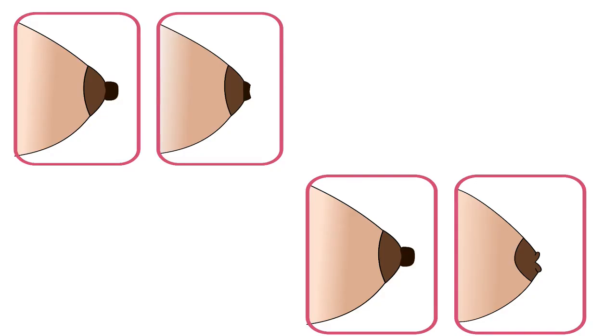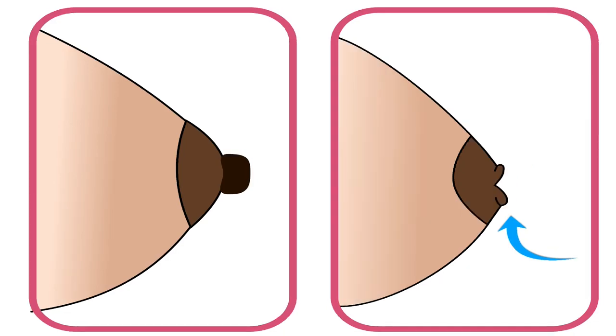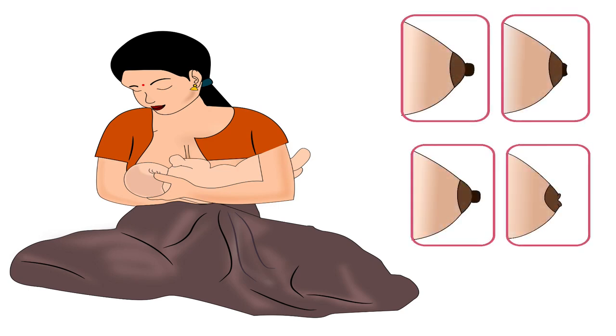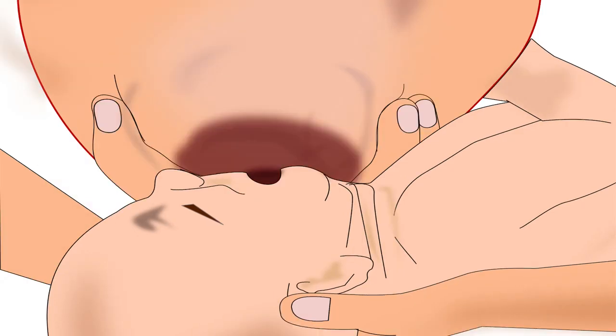The next nipple condition is flat or inverted nipples. Flat nipples are not protruded from the level of the areola, whereas inverted nipples are usually pointed inward. It is very important for the mother to understand that flat or inverted nipples are not a hindrance to breastfeeding, since during correct latching the baby latches onto the areola and not the nipple.